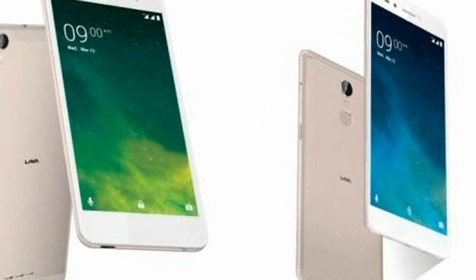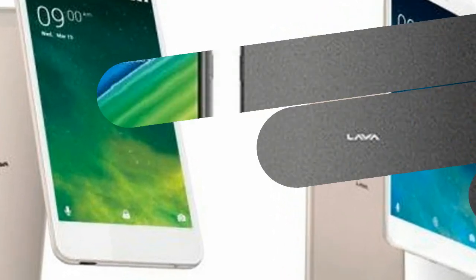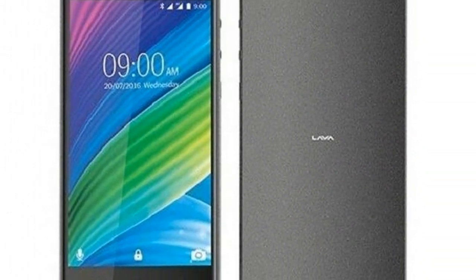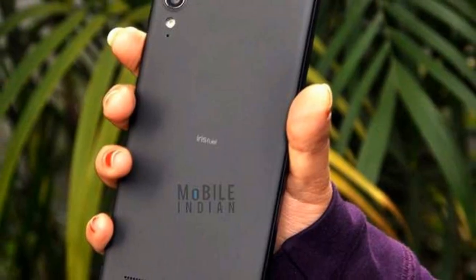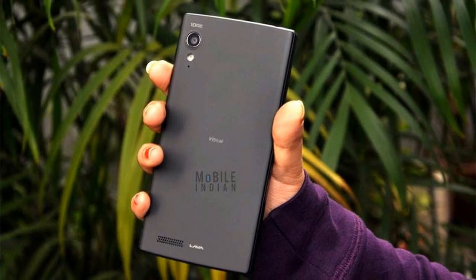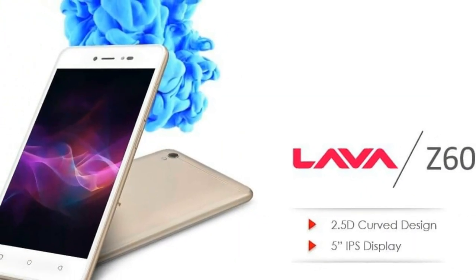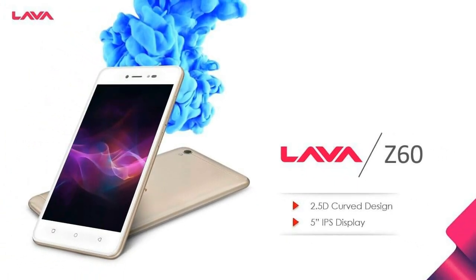The Lava Z60 runs Android 7.0 and is powered by a 2500 mAh non-removable battery. It measures 143.60 x 72.30 x 9.10 mm (height x width x thickness) and weighs 149.00 grams. The Lava Z60 is a dual SIM device supporting GSM and GSM.